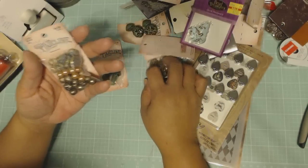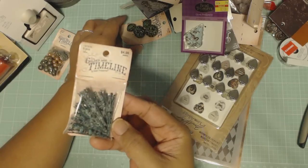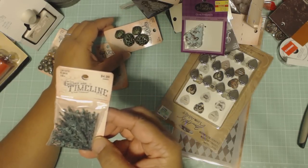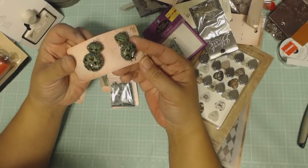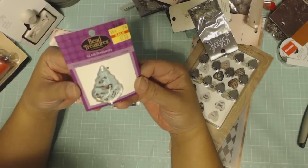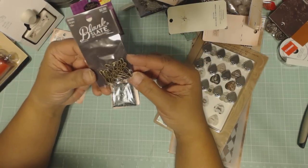I got two of those, and two of these. Look how cute these are — I should make a bracelet. These were half off too because they were marked down. There's a little bird in there.